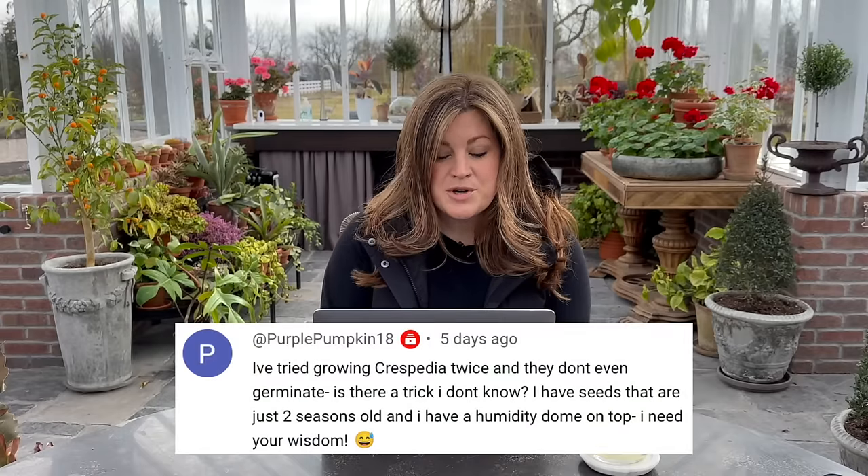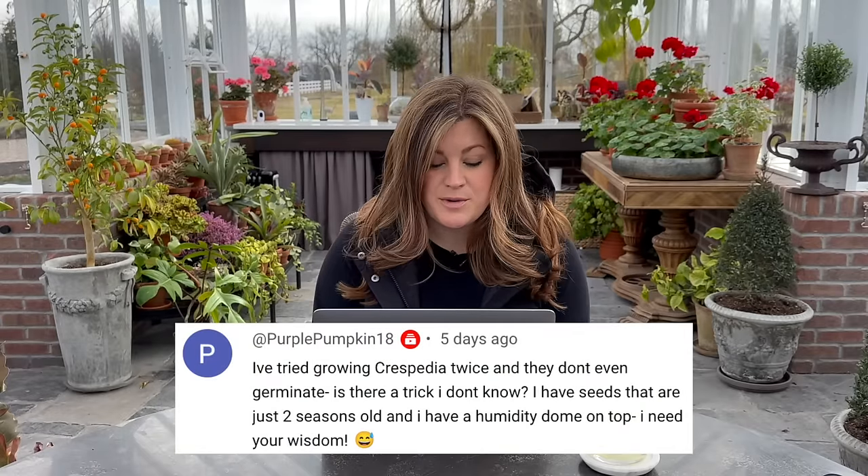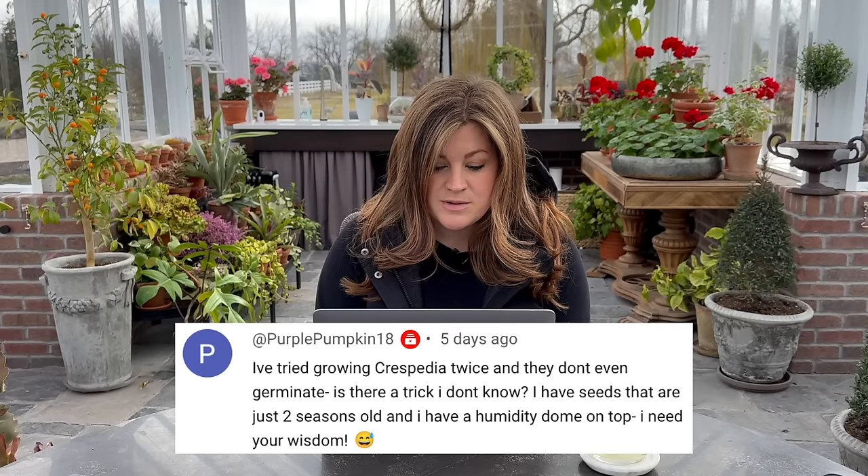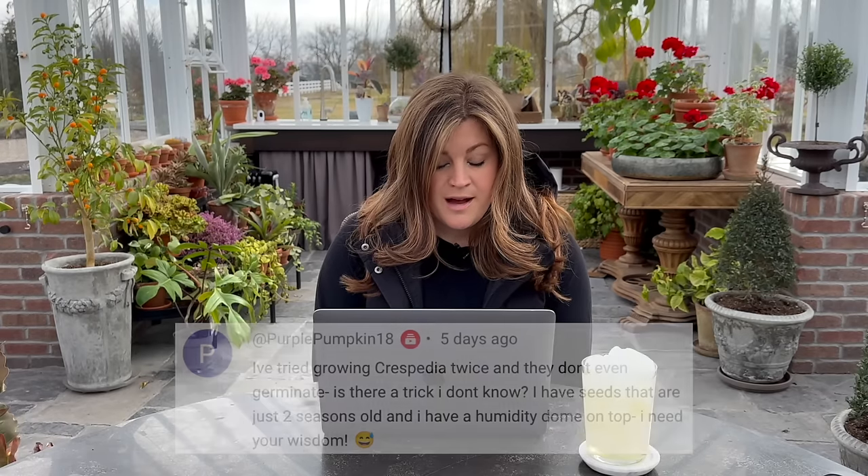Purple Pumpkin said: I've tried growing crispedia twice and they don't even germinate. Is there a trick? I have seeds that are just two seasons old and I have a humidity dome on top. I have never had problems with my crispedia coming up. I do use vermiculite — I don't think those want to be covered. They either need light to germinate or barely need anything over the top of them. I just kind of press them into the soil and then cover them with vermiculite. Maybe try that if you haven't.